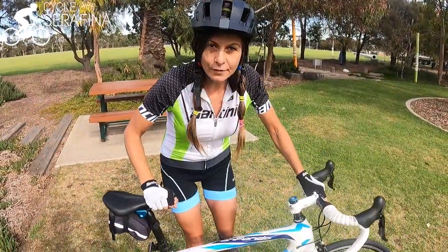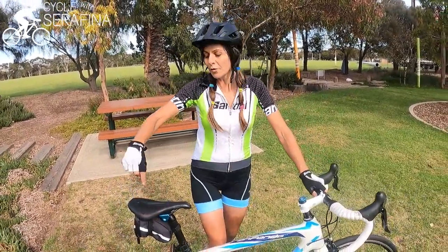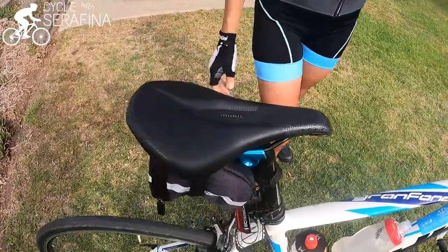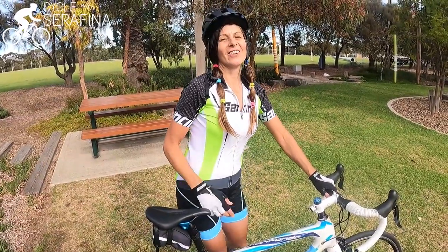Actually, before I go — this isn't just for females apparently. This seat, lots of males are using it too. I've had messages from males and females asking how to stop it hurting when riding. Well, this seat is also used by lots of males. So males, females — check it out. Get your ass on it and get out there riding. I'll see you on the road. Bye!